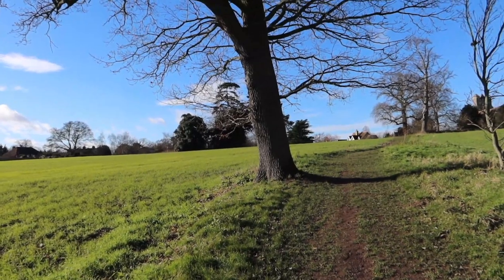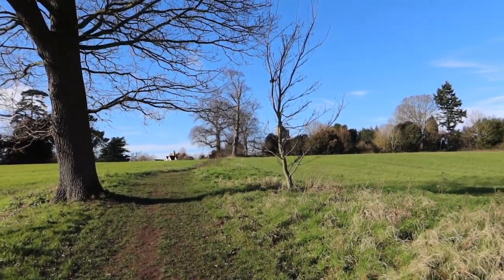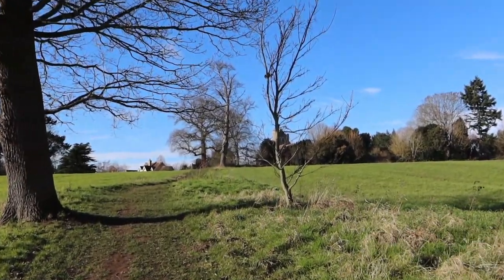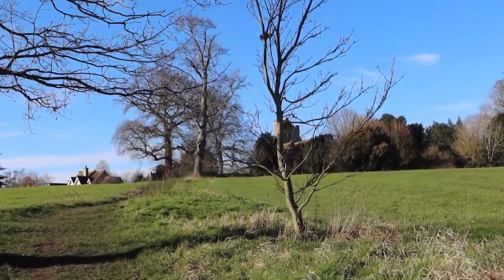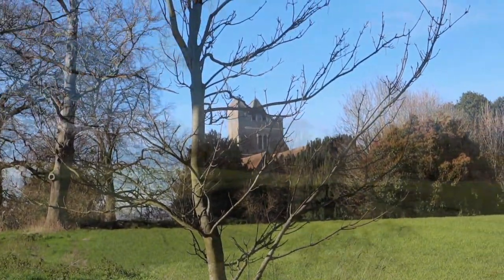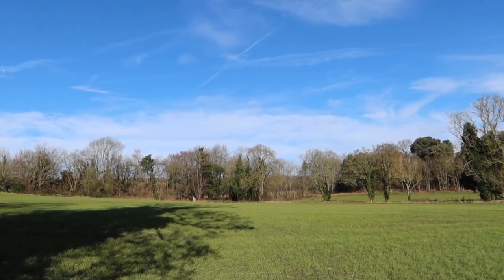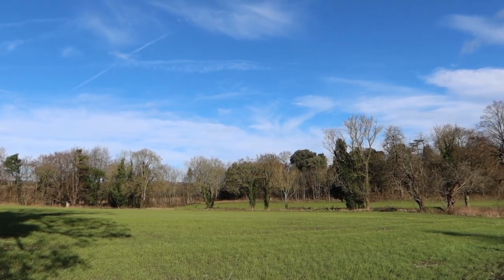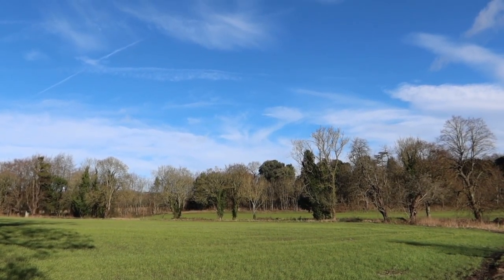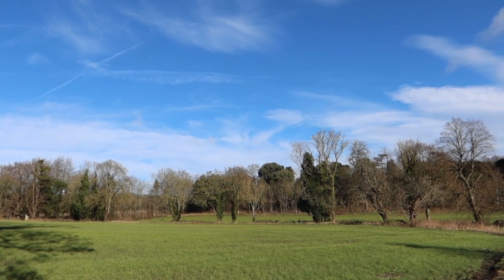We're down the hill now and looking back at Berlin Church. This is just such a great feeling of being outdoors. COVID has had us cooped up for too long — just to have the space, the sunshine and the big sky. I hope you can come out and enjoy this walk.